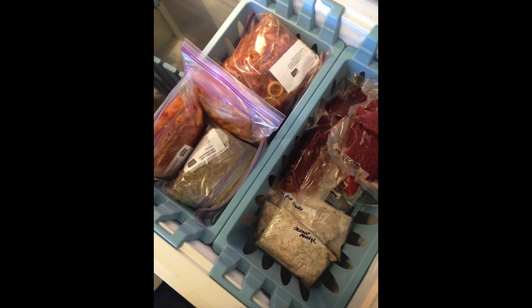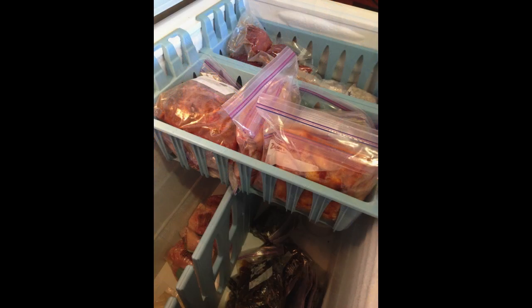I like to check meals off as I go and add them to my thaw sheet so I can put it on my fridge, noting whether each meal is in the deep freeze or the side-by-side. Then I check them off as I plan meals for the week.